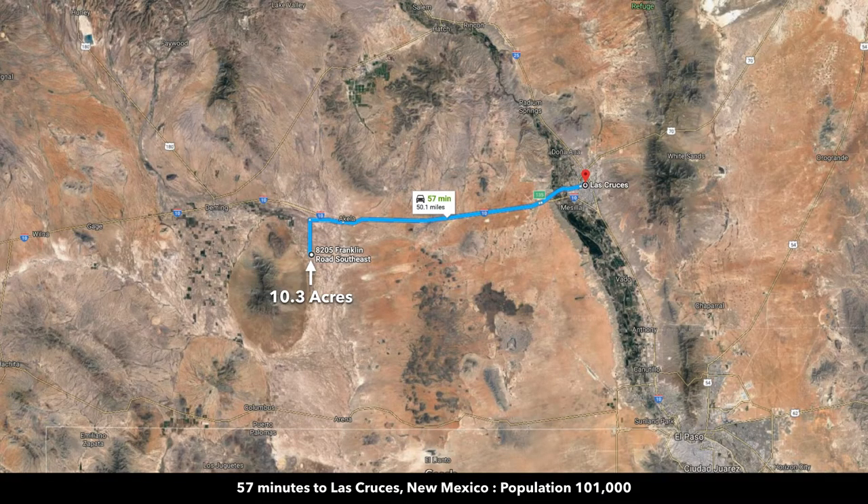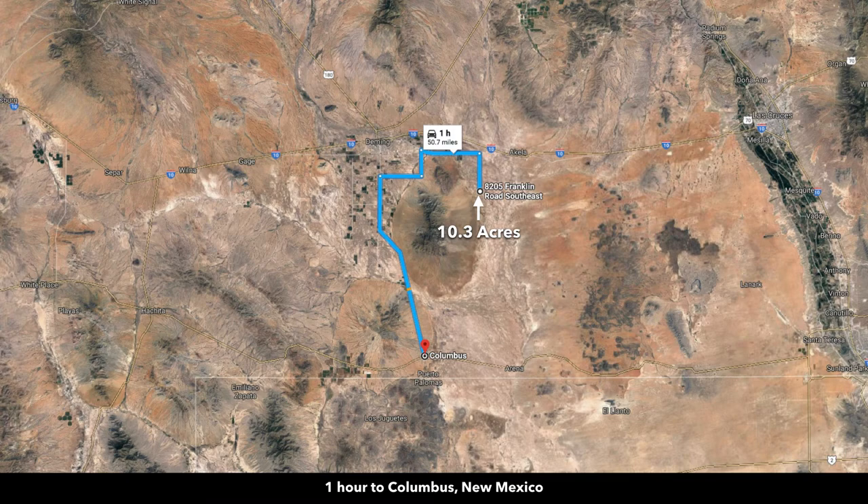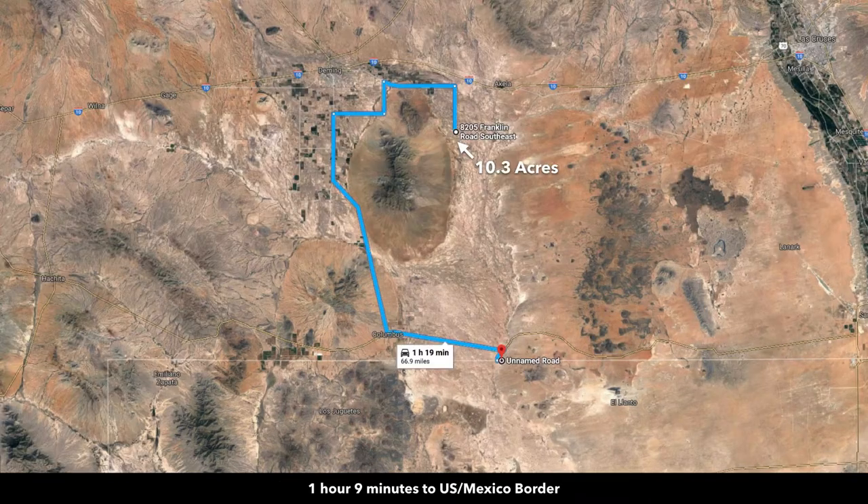It's just under an hour to Las Cruces, New Mexico to the east, which has a population of over 100,000 — pretty much anything you need you can find there. About an hour to the south, you have Columbus, New Mexico and the US-Mexico border.